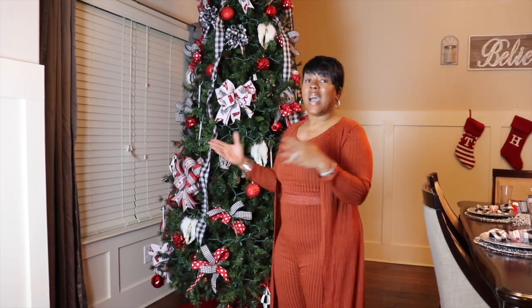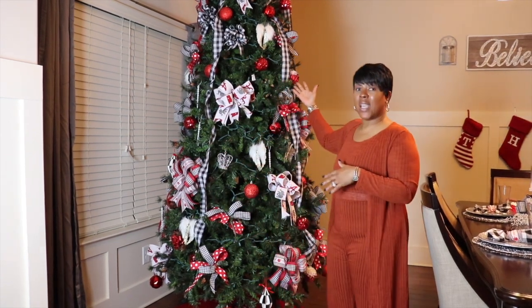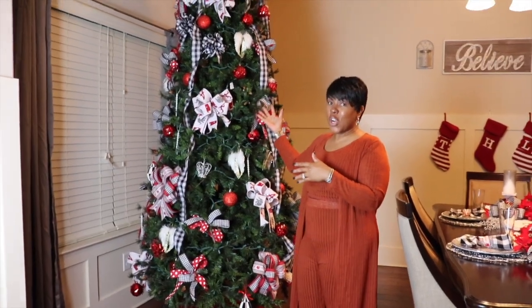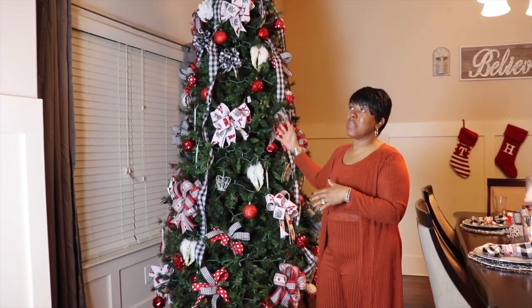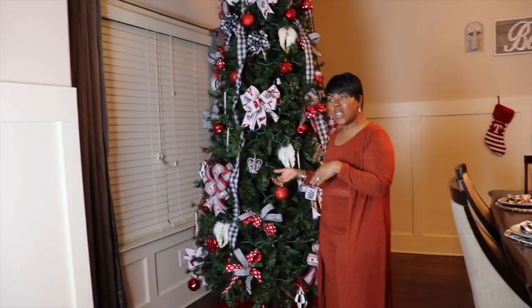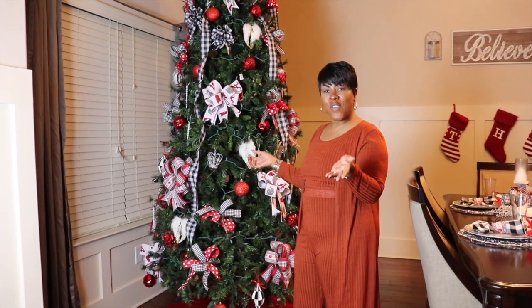So today this video is titled Christmas Takedown, because as you can see the tree is still up and it is the 31st. So I'm going to take it down, and I just wanted to bring you guys along with me to take the tree down. Enjoy everyone!